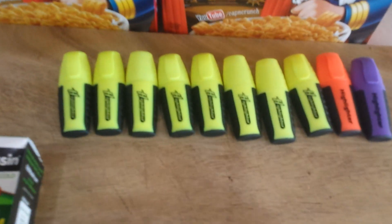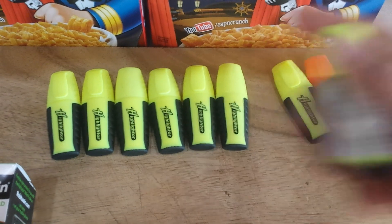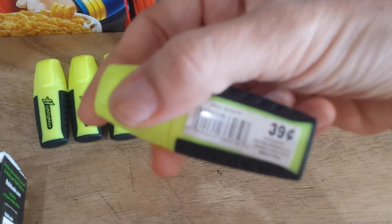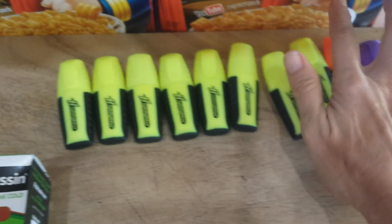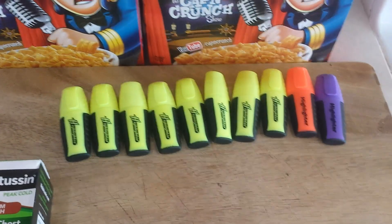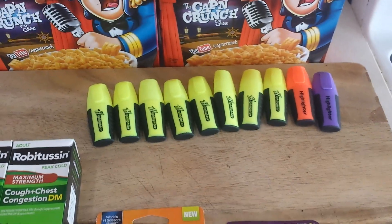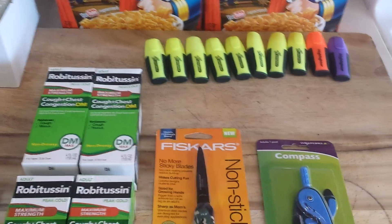They did have these highlighters on sale — regularly 39 cents but marked down to 14 cents each. So if you're in need of some highlighters, they're doing a lot of blowout clearance specials in their school supply area still. If you need anything like paper products, pens, pencils, erasers, it's still a good thing to check.